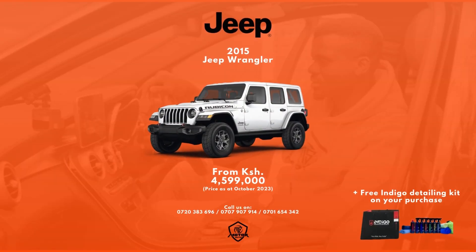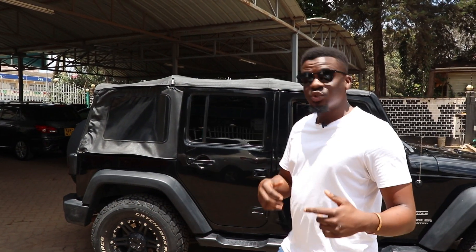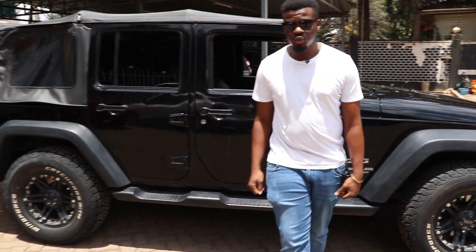Right here is a 2015 Jeep Wrangler. As we jump into every nook and cranny of this car, hard hitting is the interior. As you can see, it's rough and rugged and it's got a very tough look to it.